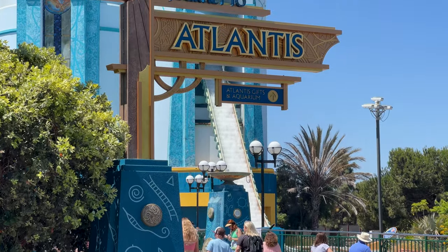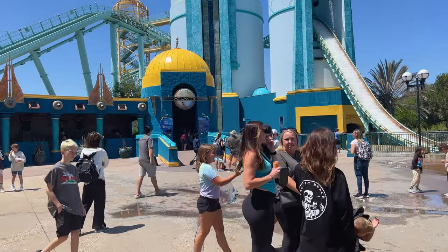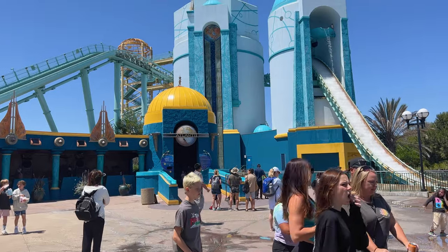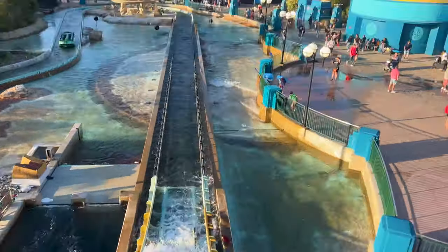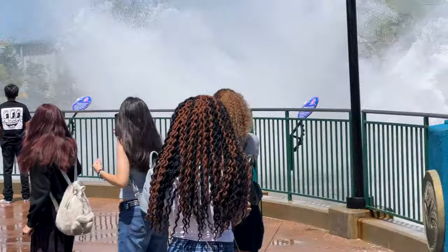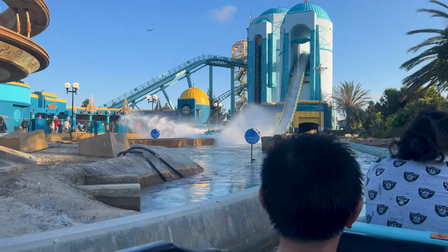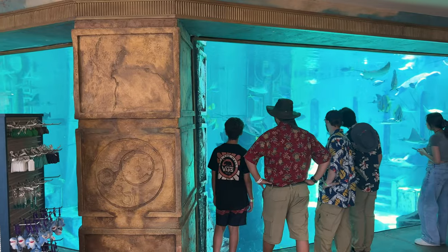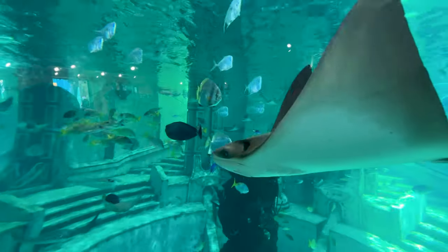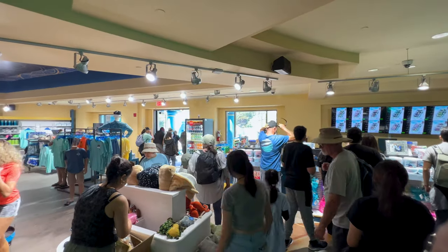The nearby Journey to Atlantis is a water coaster ride inspired by the legend of Atlantis. The ride begins with a climb to the top of its first peak with a panoramic view of the park, then drops down a steep hill splashing into the lagoon below. After traveling around the lagoon, an elevator raises the boat to drop it down onto a track into a splashdown finale. Exiting the ride, you'll pass by the Ray Aquarium where you can see sharks, rays, and fish, and there's a gift shop where you can pick up souvenirs or ponchos for the ride.